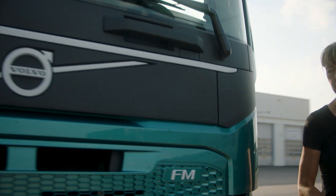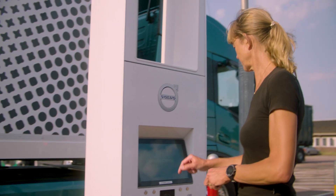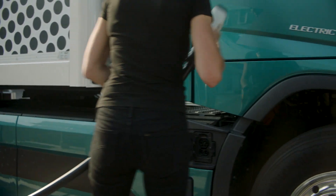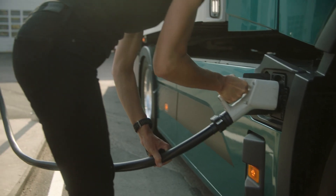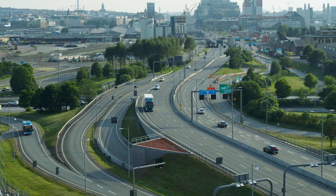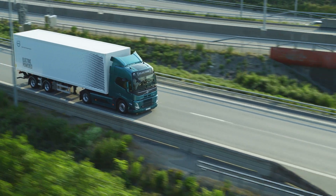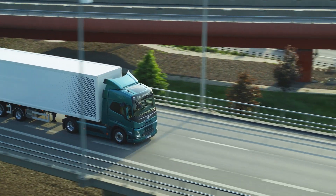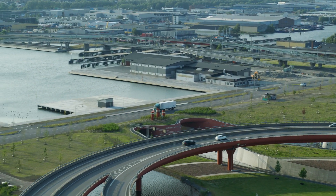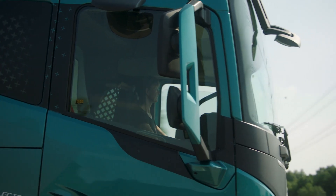With diesel trucks, the range question doesn't really come up all the time. Now customers need to adopt and adjust to a new reality in which charging times and range are two main parameters for route optimization. Weather dependency also matters — whether it's a headwind or tailwind today makes a huge difference in the performance of the vehicle and its range.